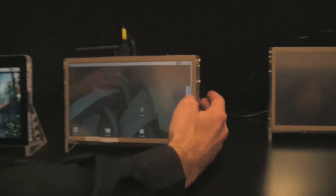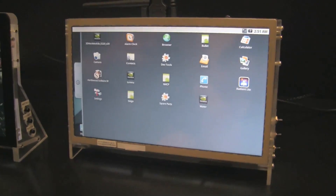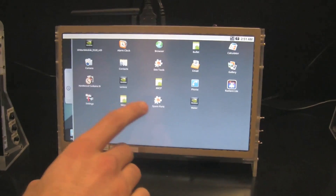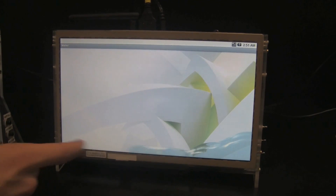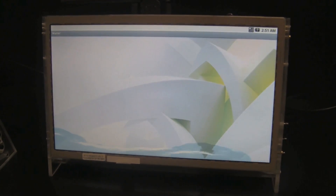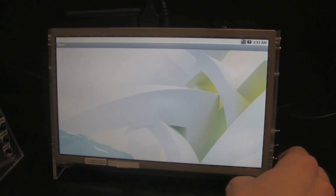This is another one of our test systems. On here we've got a couple of shader demos, which shows sort of like water animations. That's all being done on the GPU, and this is a mobile processor, so this is sort of cutting-edge stuff.